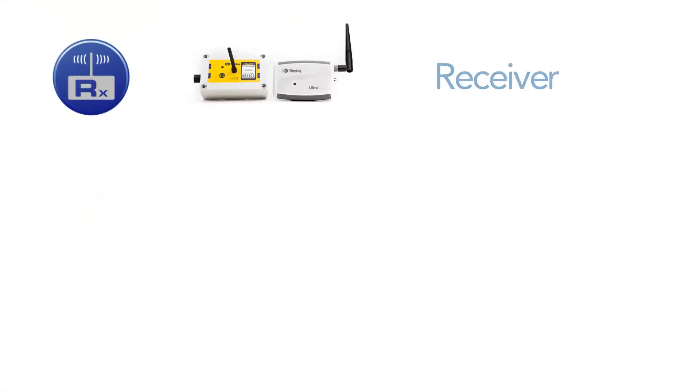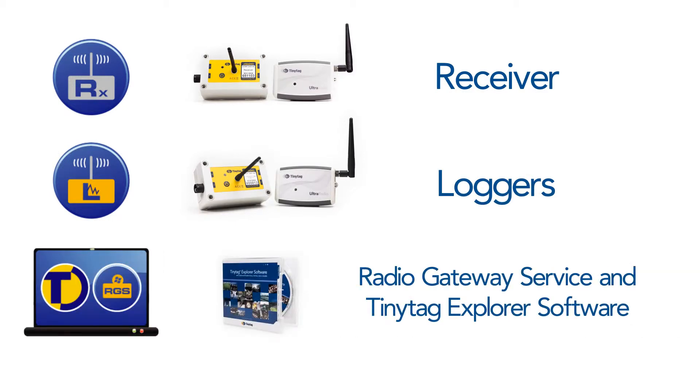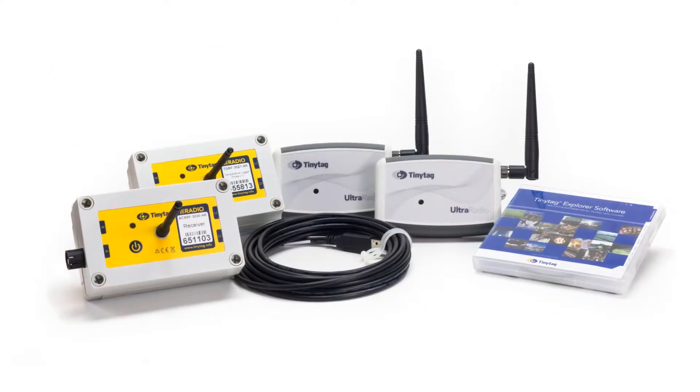The system comprises a receiver, a network of battery-powered data loggers, a Windows service to manage the data collection and the TinyTag Explorer software to configure the loggers and display the data. Probes, cables and an instruction manual are also provided.